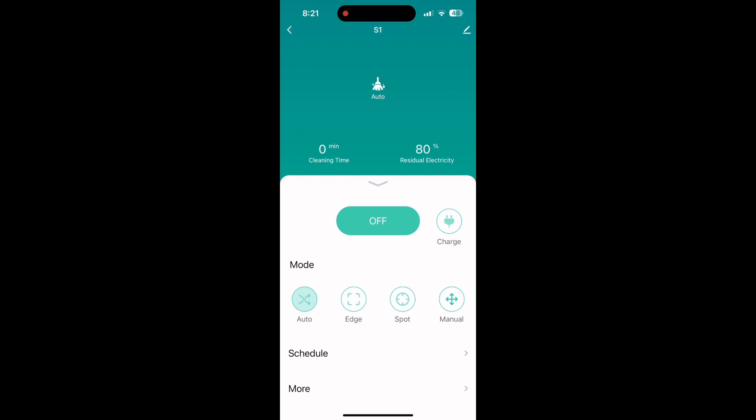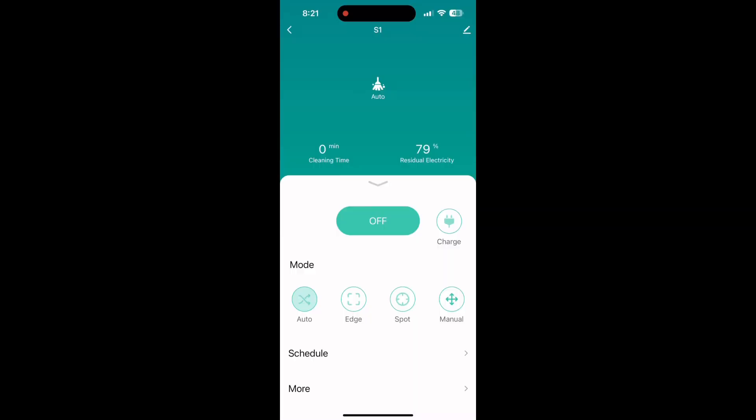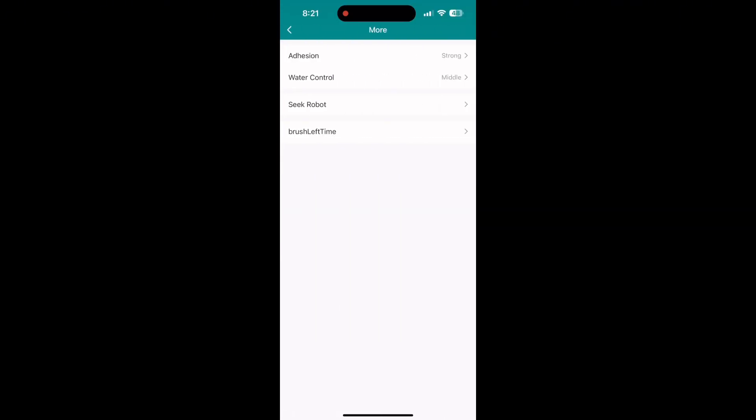On here is a button for schedule — this is what it looks like when you push that. Just go in and pick what time you want it to start cleaning and it will do it for you. There's also a button called More, and this is what it looks like when you click on that as well. I found this to be really fascinating — it tells you the life of your filter and your brushes. I like that.